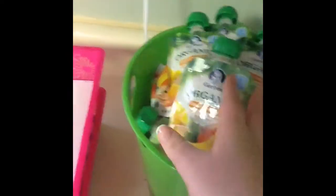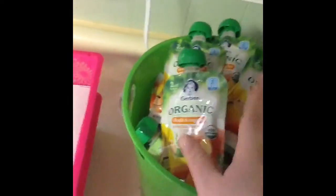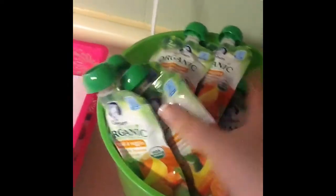I also found some of these organic Gerber fruit things — they're three for a dollar, which is a great deal. They expire June 2016, so still a good while. I got about 14 of them — pumpkin banana and carrots. Then my deal of the day was these, on sale for 10 cents. They do expire soon but they stay good after the expiration date, so I'm not afraid to give them to my son.